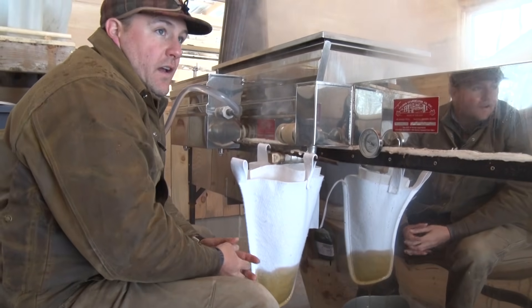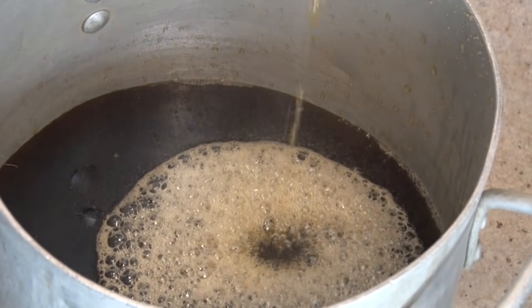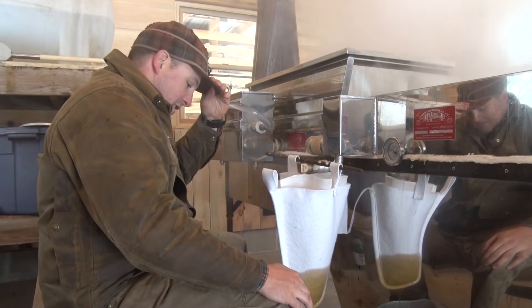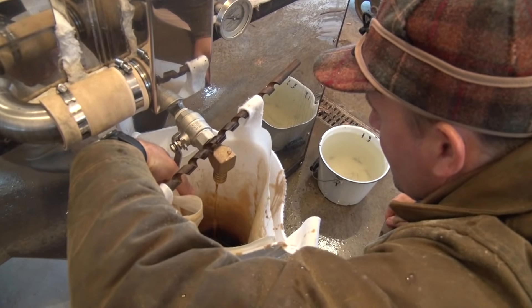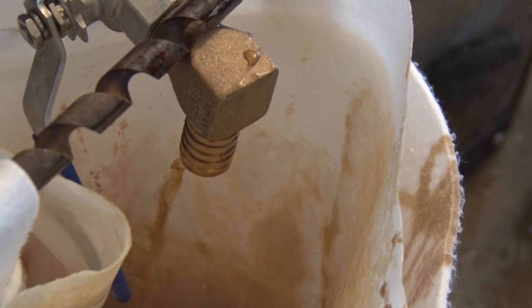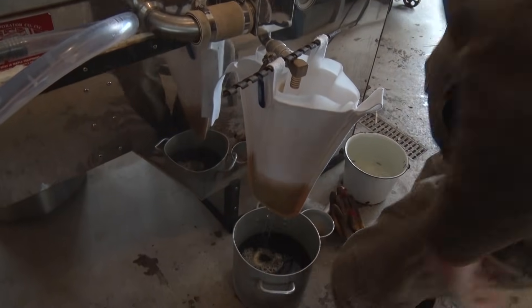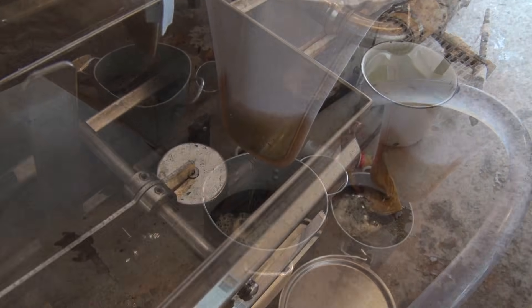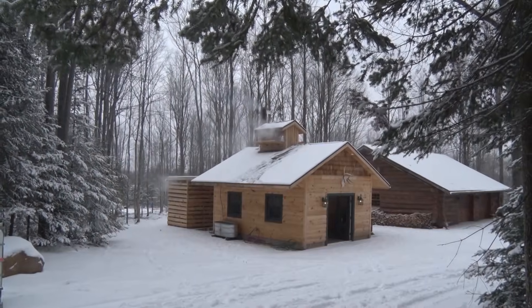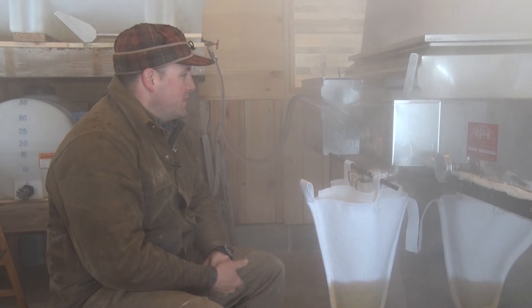This is the second time we've drawn off today and we're getting really good pours — probably about a gallon and a half of maple syrup out of 40 gallons of sap, which is actually better than the usual 40-to-1 ratio. Mother Nature has been good; it's been a good maple syrup year so far. Pure sap is coming in on that valve and pure maple syrup is coming out the other, trickling into the pan.